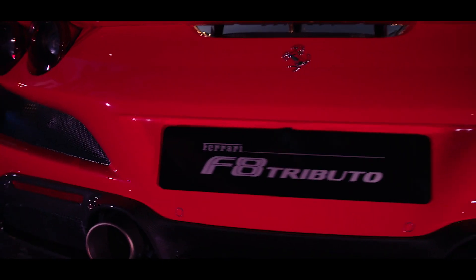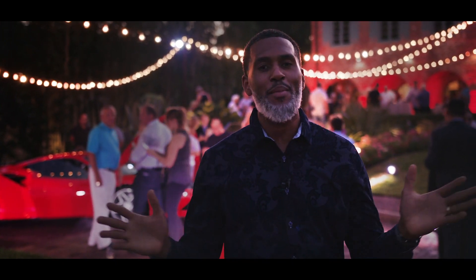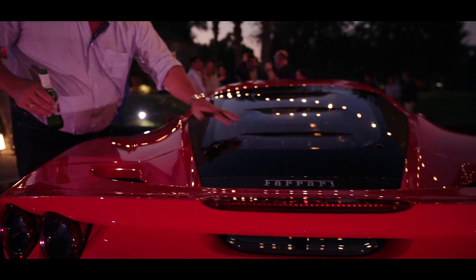Another great event with Ferrari of Central Florida with the launch of the new Ferrari F8 Tributo. DavidSW being a primary sponsor, we're glad to take part in this event today. Guys, stay tuned to the channel — lots more content to come.